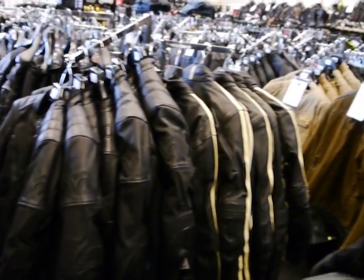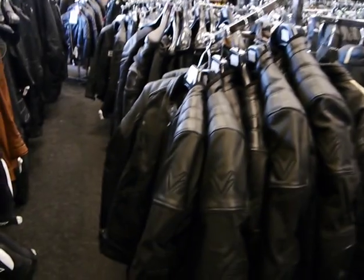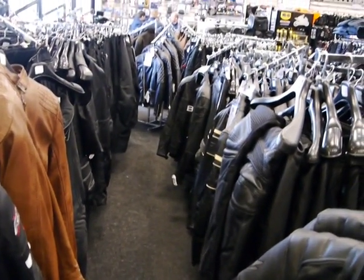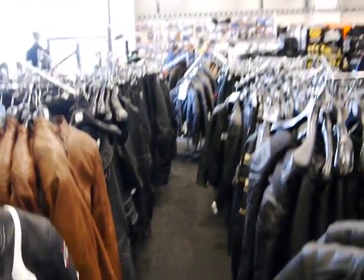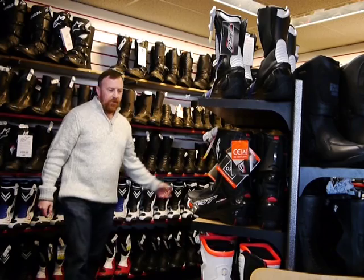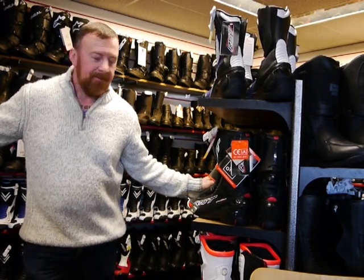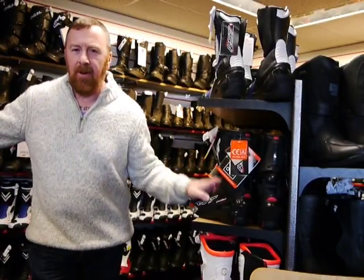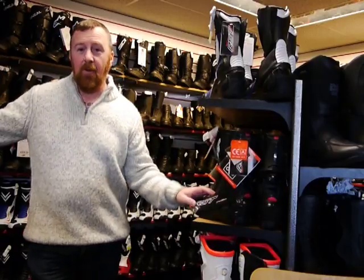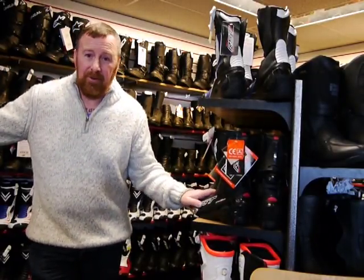Here we're at the retro range. Not sure about the brown, but I most certainly do like these jackets. Every make you could think of is in here: BKS, Frank Thomas - some brilliant makes, and some handy guys to give information. For me, motorbike boots are a must. I even wear them on Peds. There are three to five things I believe you need. If you're riding a little Ped, you have to wear the helmet, but a jacket is a must as well.